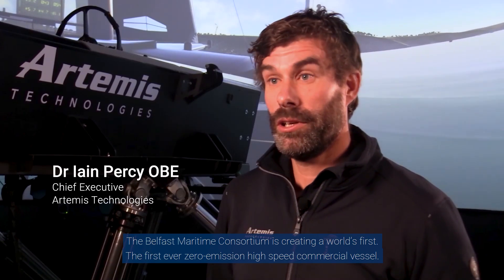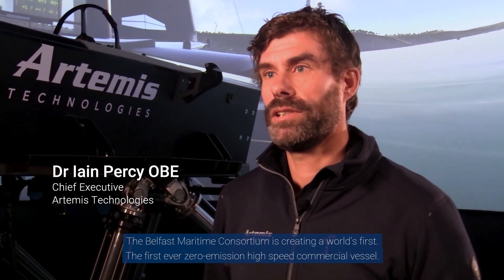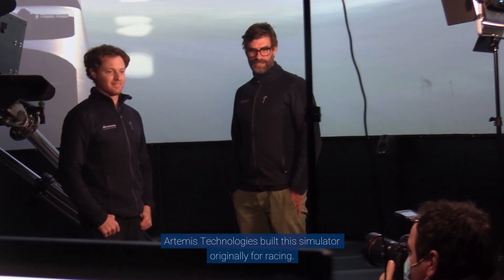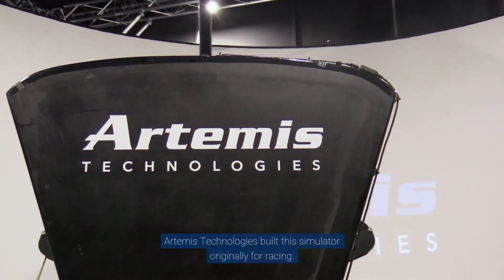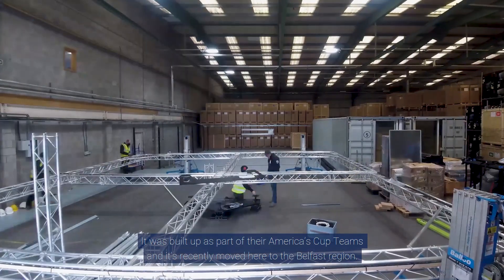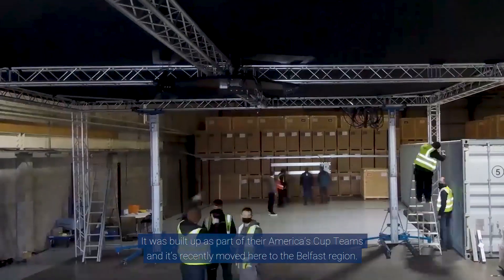The Belfast Maritime Consortium are creating a world's first: the first ever zero emissions, high-speed commercial vessel. Artemis Technologies built this simulator originally for racing — it was built up as part of their America's Cup teams and has just recently moved here to the Belfast region.